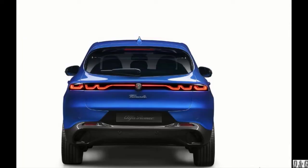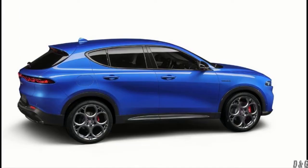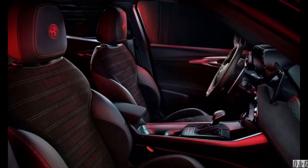Alfa notes that full LED lighting helps preserve fuel economy and improve brightness. The units form the daytime running lights and turn signals, and offer a welcome and goodbye feature.